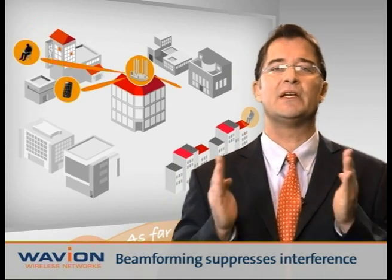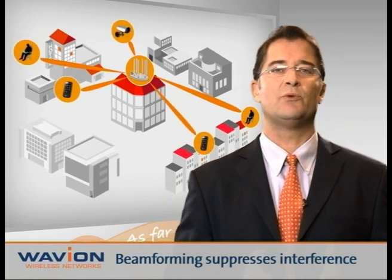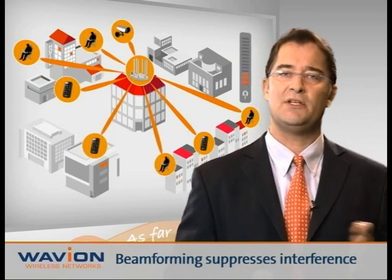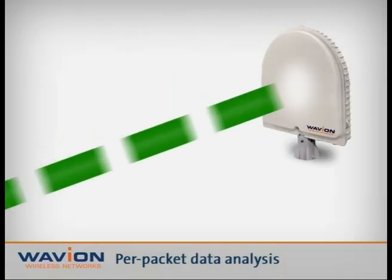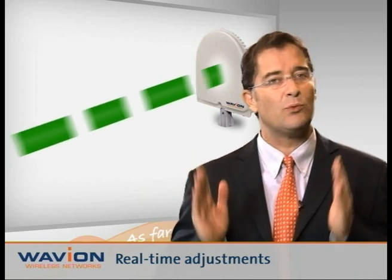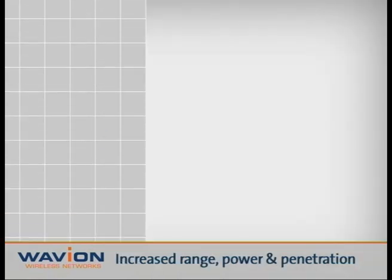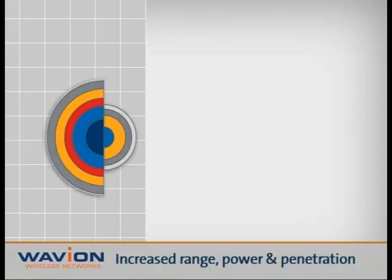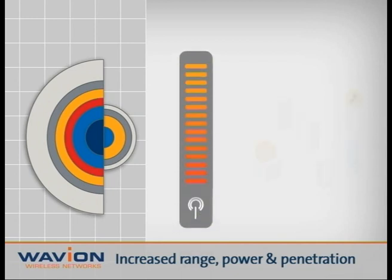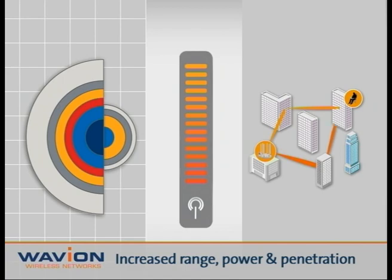Beamforming easily fends off these challenges. Its inherent beam directivity and processing algorithms suppress interference and enable working in noisy environments. Furthermore, its per-packet processing enables fast tracking of environmental changes and real-time adjustments. Beamforming significantly increases the range, throughput, and penetration in both line-of-sight and non-line-of-sight conditions.